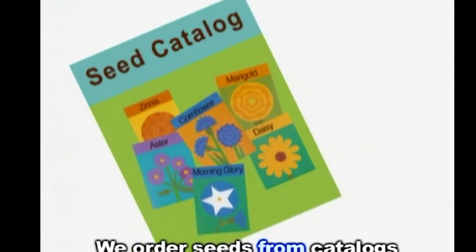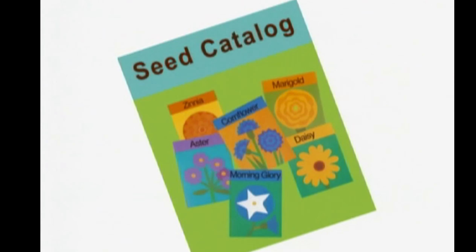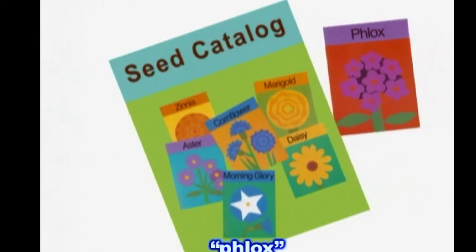We order seeds from catalogs. Clocks. Morning glory. Zinnia. Aster. Cornflower. Marigold. Daisy.